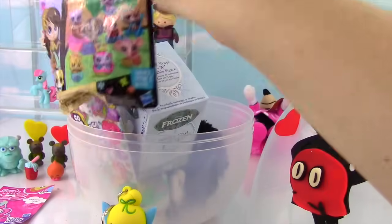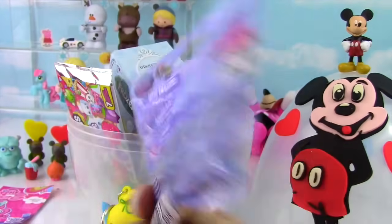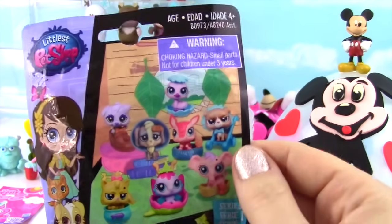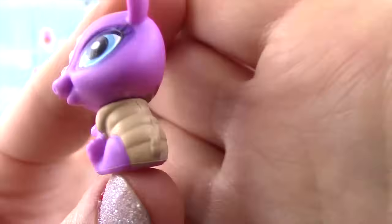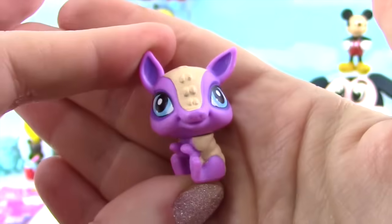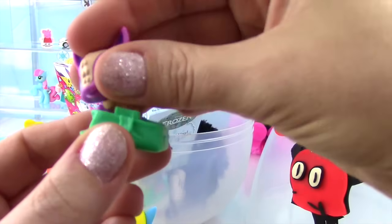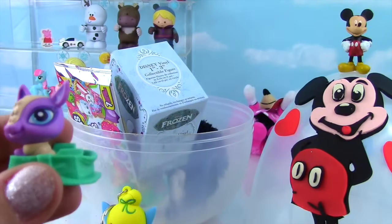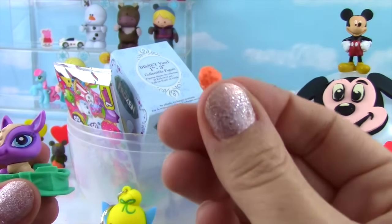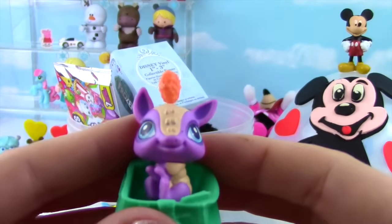Time for some Littlest Pet Shop! This is Series 1 — the bag looks a little bit different from previous ones. Let's see who we got. It comes with this little leaflet. I think it's an armadillo — look at the body! A purple armadillo! It comes with this little bag — looks like it can put its little feet right up there. And the deco bit looks kind of like a pine cone. Let me put it on its head — that looks kind of silly, but I like it!